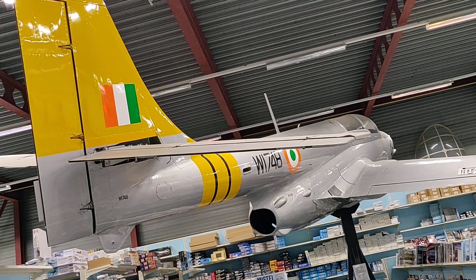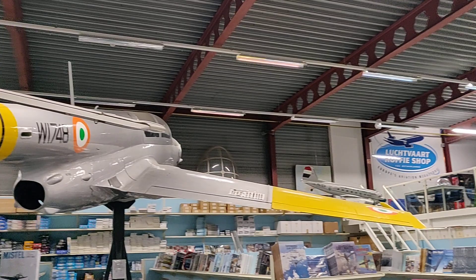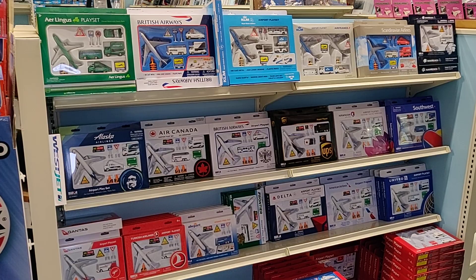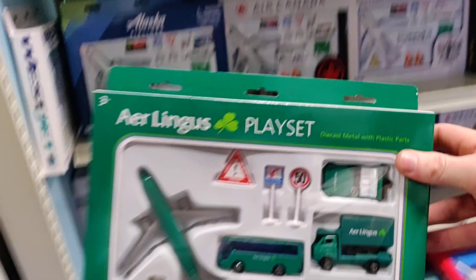Hello my Dykest friends. I'm in the biggest aviation mega store in the world — Dykest hunting in Europe. And check this out. We're going to take a look at all these airport play sets one by one.